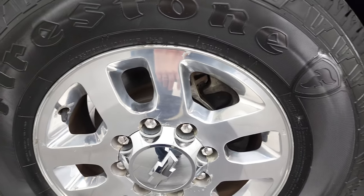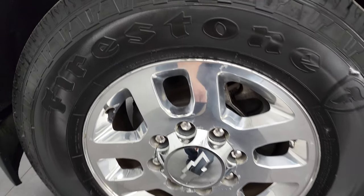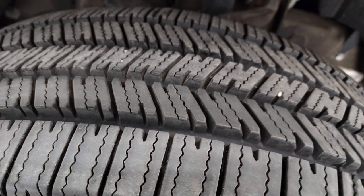It comes with 18-inch polished aluminum rims and brand new Firestone Transforce HT tires — LT265/70R18s. We put those on during our safety inspection. You can still see the little wear knobs on there.